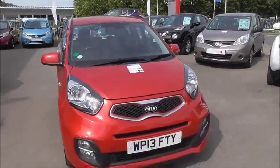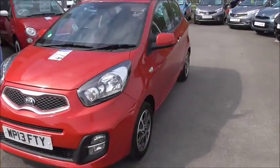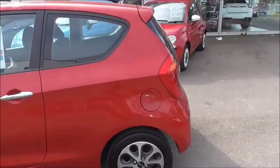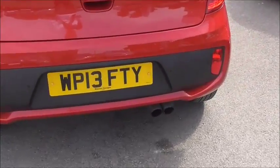As you can see, the vehicle is presenting in this lovely red colour. Moving round to the side, we have alloy wheels and body coloured door handles. Finally moving round to the back, we've got twin exhausts at the rear as well.